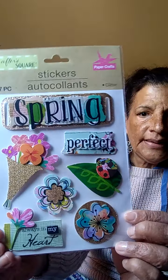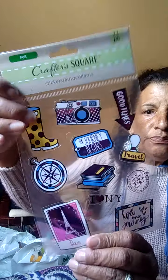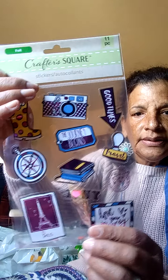I got some more stickers — Crafter Square 7-piece stickers, Springtime. Those are so nice for the spring. And then I got the foil kind with the boot, the Eiffel Tower, and the camera.